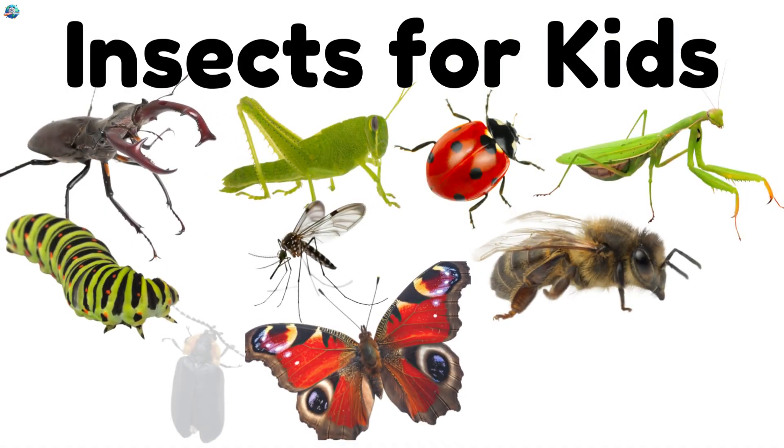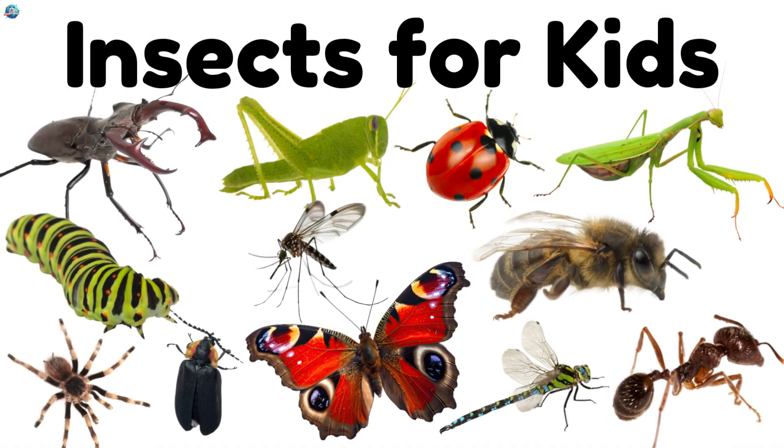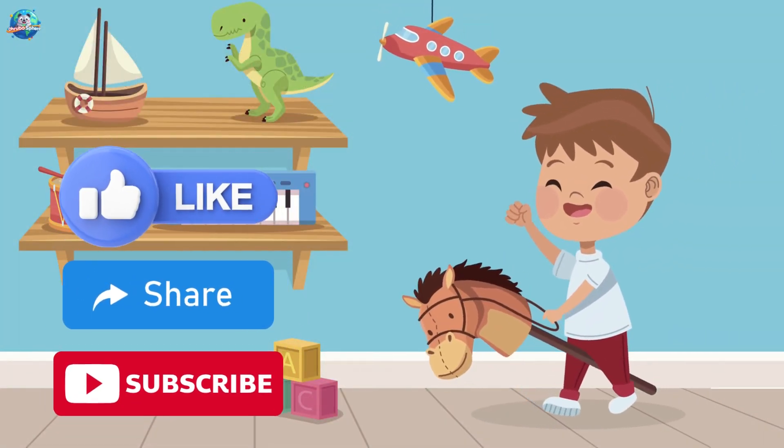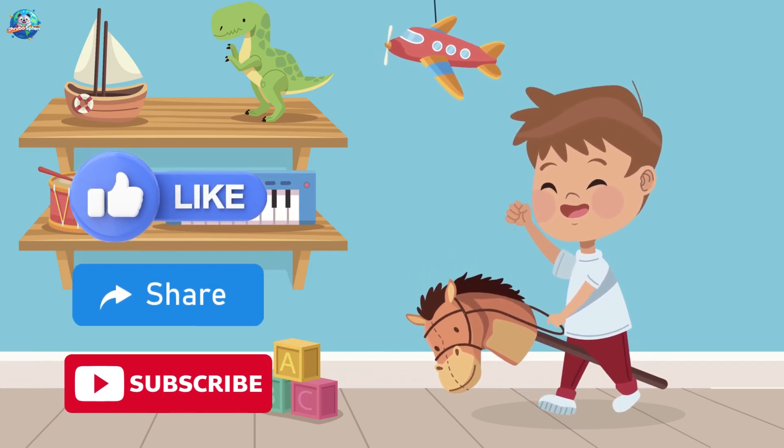Can you name this insect? Which insect can fly? Which insect can jump? Which one is your favorite? Hope you enjoyed learning today. Like and share this video. Subscribe to Druposphere.